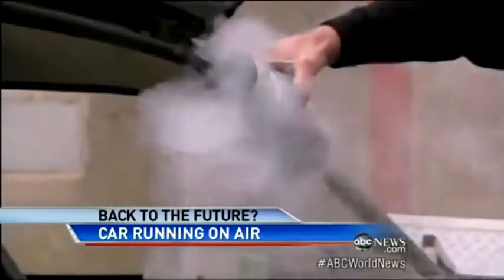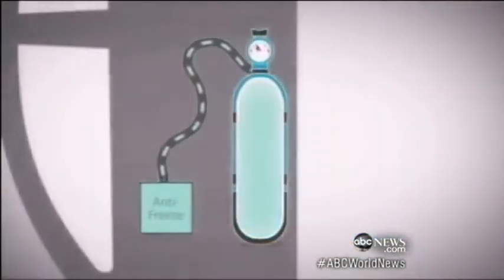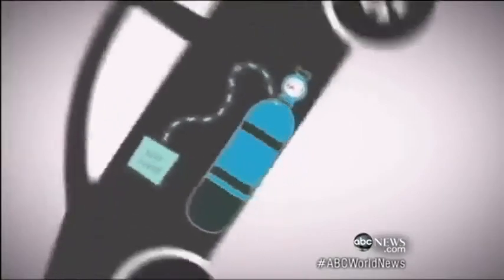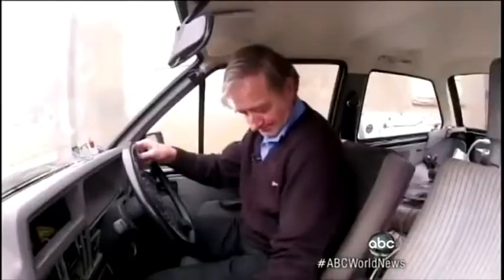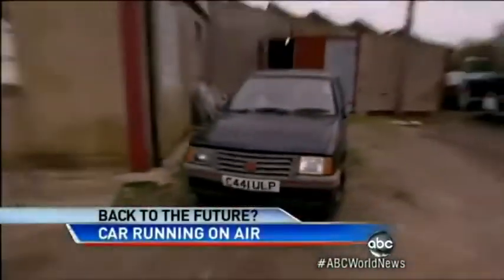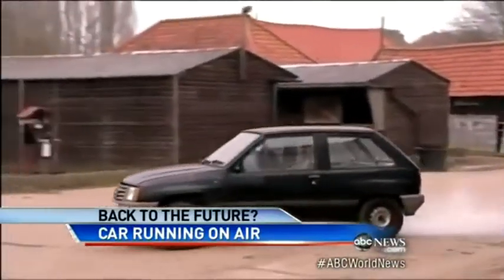Here's how it works. When you cool air to minus 300 degrees, it becomes liquid. If you warm the liquid with the help of antifreeze, it expands back into a gas, powering the car's motor. Range is three miles with a tailwind. Top speed's only 30.